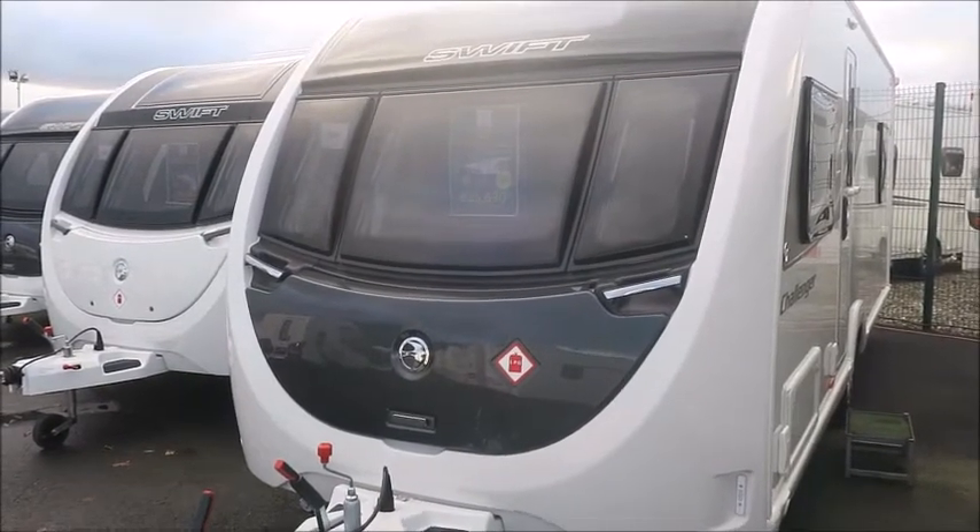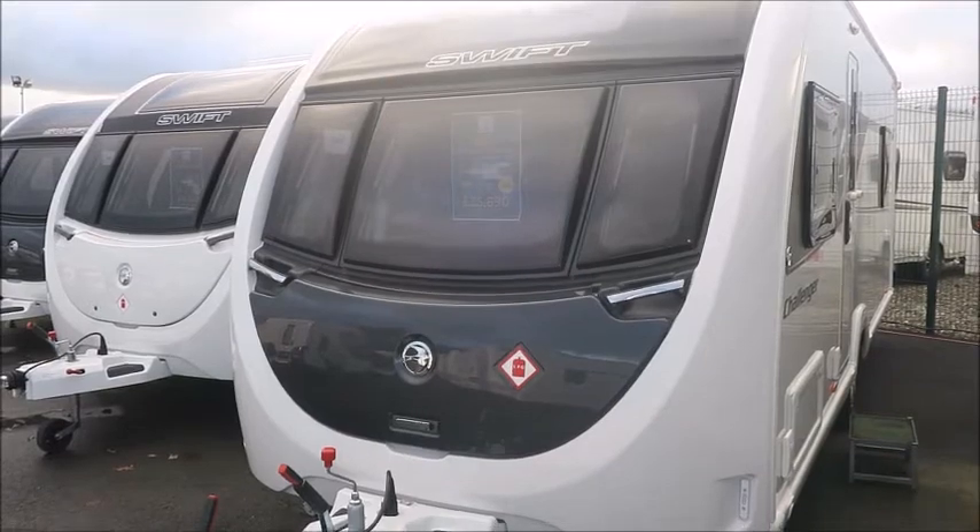Welcome back to Salah Pleasure. Here we have a brand new Swift Challenger 560 caravan.